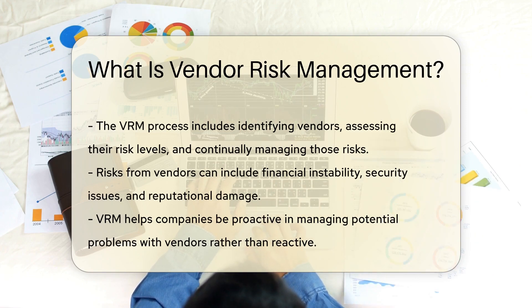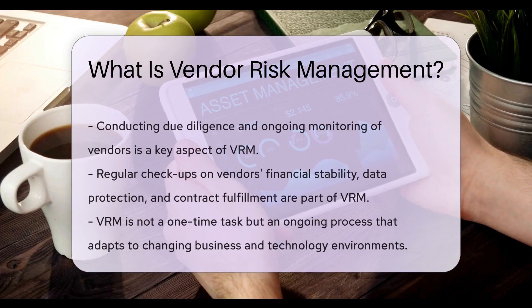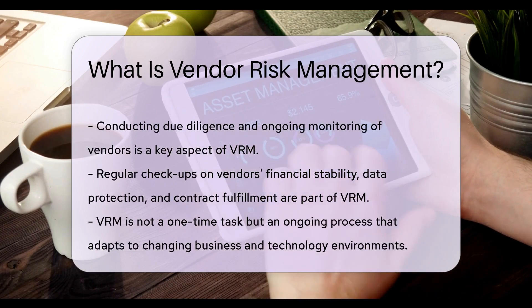Vendor risk can stem from financial instability, security issues, or even reputational concerns. Businesses use VRM to avoid surprises that could affect their operations or bottom line. It's about being proactive, not reactive.